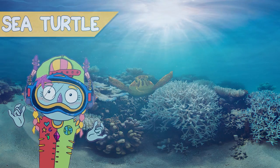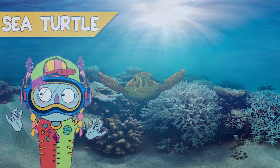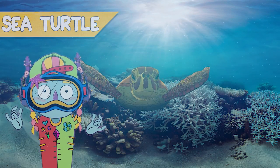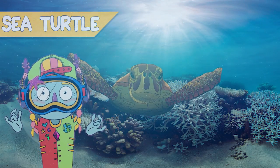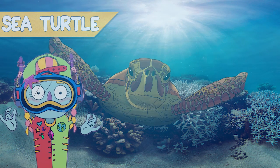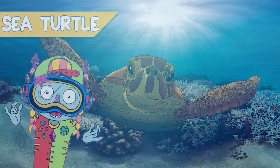Sea turtles. I love them. They are especially beautiful. Of seven recognized species of sea turtles, three are regular or occasional visitors to coral reefs in some parts of the world.